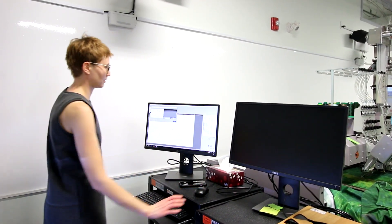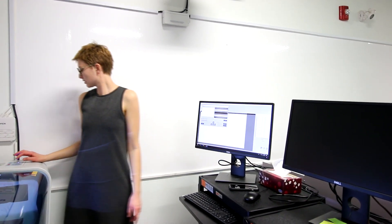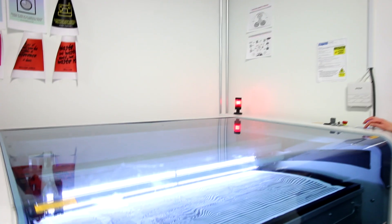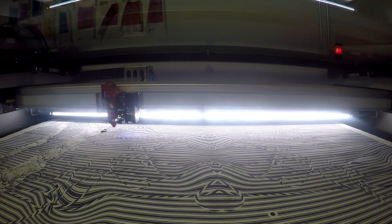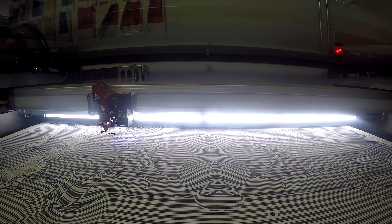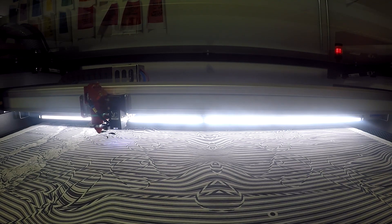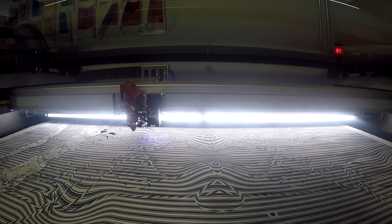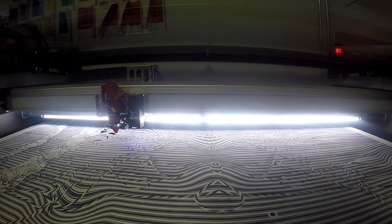Another thing that I like about the Trotec laser cutters is the user interface and the software and how intuitive it is. As someone who went to school for design, to be able to send a file right from Illustrator is pretty amazing. That means that the barrier to entry on using this as a tool is fairly low, which really allows people with more multi-disciplinary backgrounds to use the cutter.